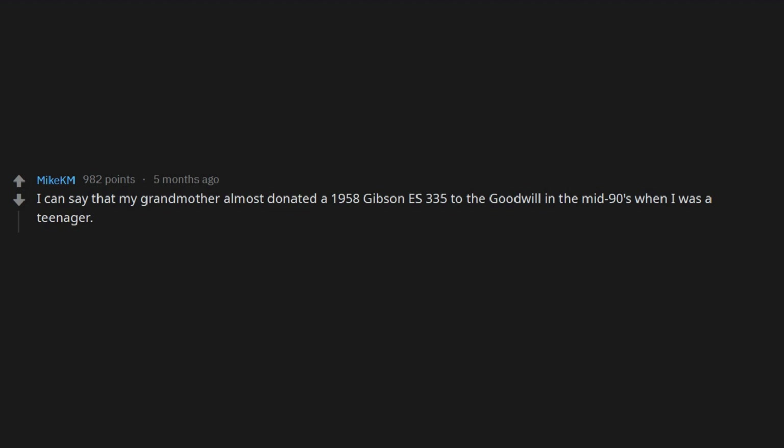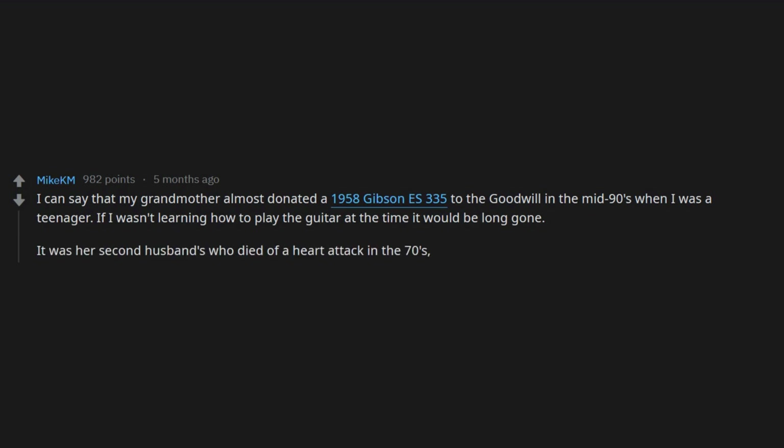My grandmother almost donated a 1958 Gibson ES-335 to the Goodwill in the mid-90s when I was a teenager. If I wasn't learning how to play the guitar at the time, it would be long gone. It was her second husband's, who died of a heart attack in the 70s. It sat in her attic for 20 years until she gave it to me.